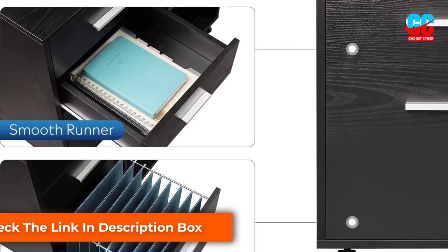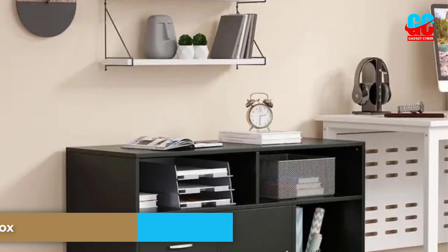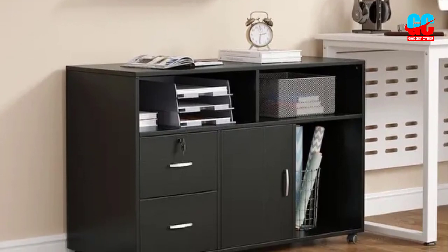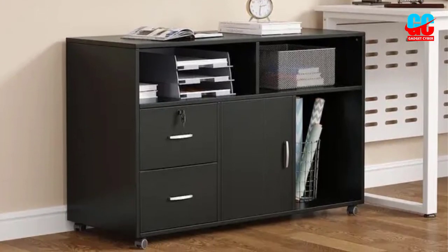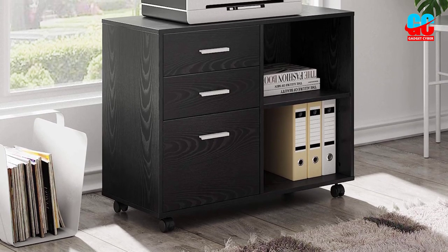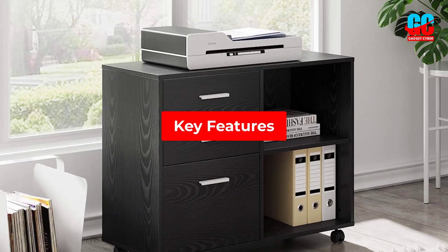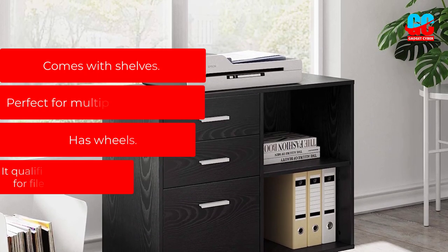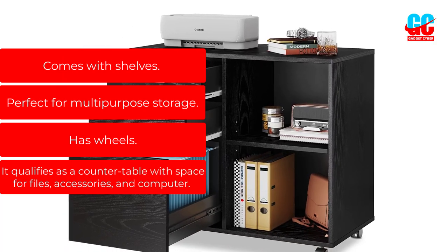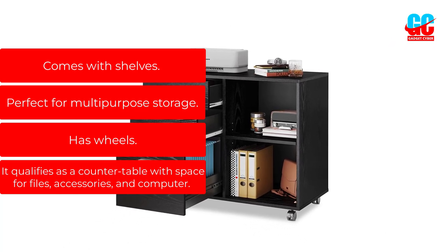These shelves can be used to store important files, but they can also be the perfect place for ornaments and souvenirs. There's also plenty of space on top of the cabinet, which has enough room for most scanners and printers. This file cabinet is more versatile than others, and you can fit a surprising amount of items in its many spaces. Key Features: Comes with shelves. Perfect for multi-purpose storage. Has wheels. It qualifies as a countertable with space for files, accessories, and computer.